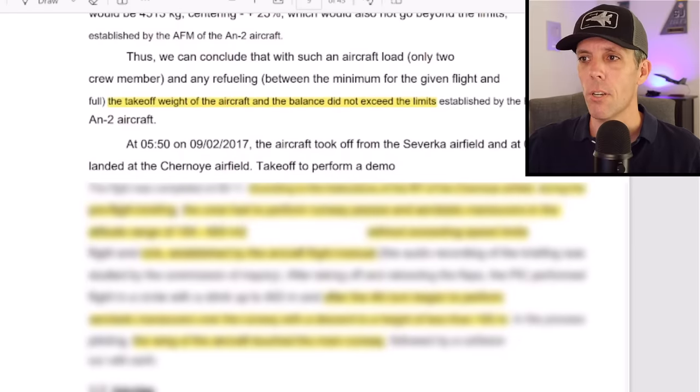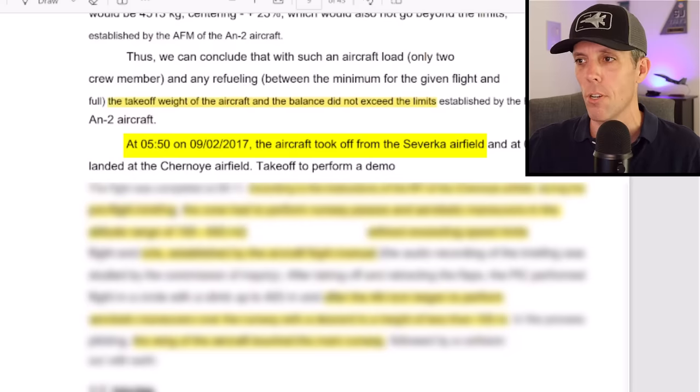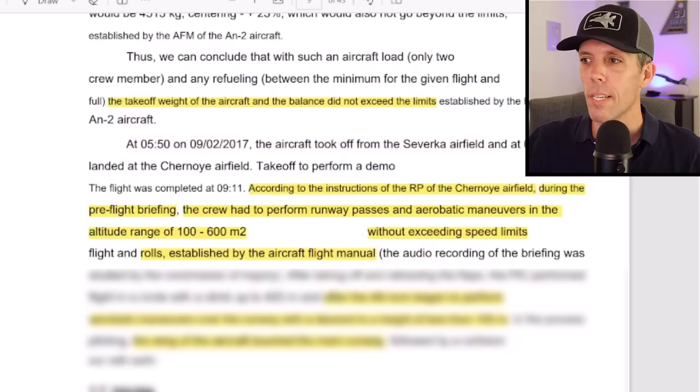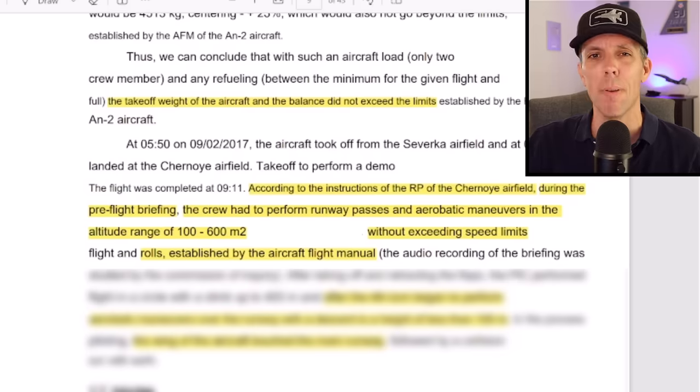The aircraft took off earlier that morning at 5:50 Zulu — about 8:50 local — flying from another airfield in the area to land at the air show airfield. According to the flight director for the air show, he did a pre-flight briefing with the crew, telling them they could perform runway passes and aerobatic maneuvers at an altitude of 100 to 600 meters (about 300 to 2,000 feet above the ground), without exceeding the speed limits established by the aircraft flight manual.